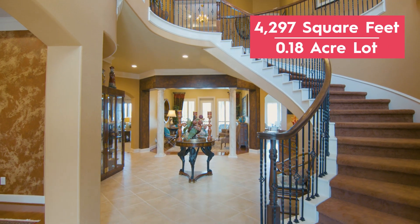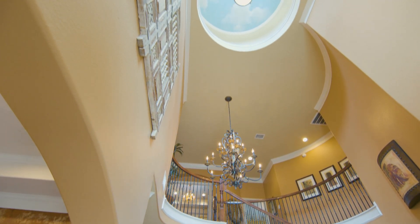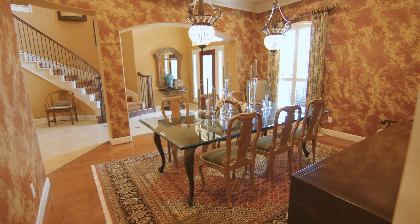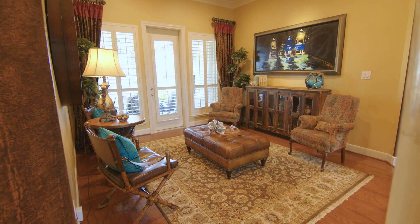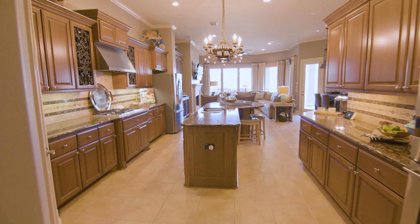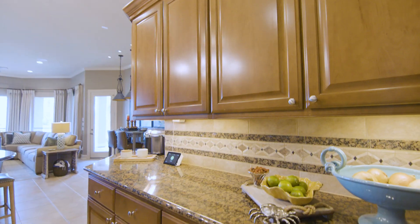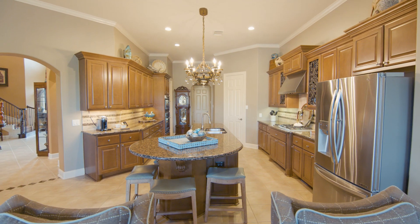We enter into a grand foyer with soaring ceilings and a sky rotunda accented by an exquisite chandelier. The foyer opens into the dining room and family room. The dining room has crystal chandeliers and textured wallpaper, while the family room has lots of bright light shining through the windows. The custom kitchen showcases beautiful cabinetry with undermount lighting, an oversized center island with seating, and a detailed tile backsplash. Any chef would feel at home cooking and entertaining in this space.